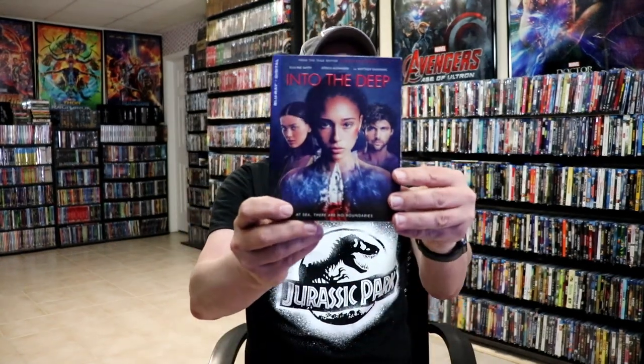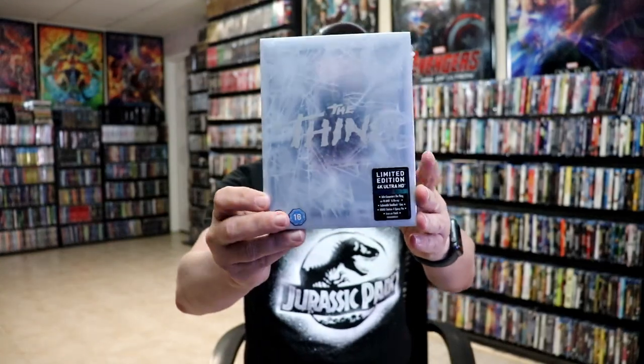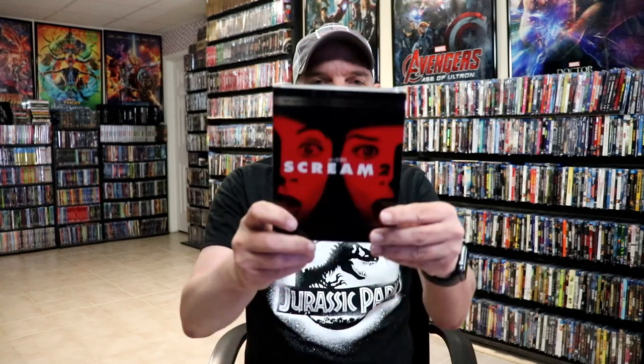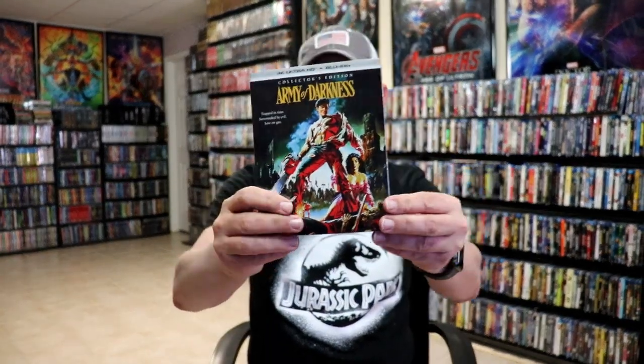I got Into the Deep, which I've heard good things about, and Watcher. I got the Titans of Cult exclusive for The Thing from Xavi UK. I got Fright Night steelbook, Catch Me If You Can steelbook, Scream 2 with a slipcover, the Army of Darkness steelbook from Scream Factory, and also the 4K set which I really love the artwork. That was all for the first week of October.